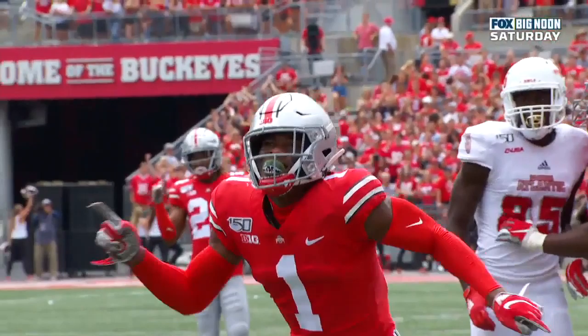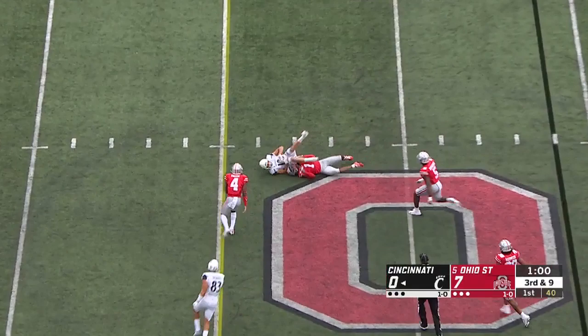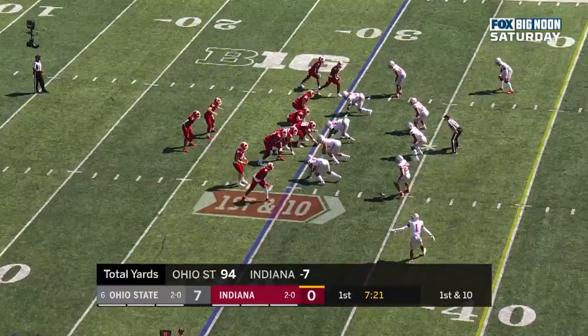Buckeyes show blitz, they'll rush four. There's the slant — short of the first down. Alec Pierce brought down by Okuda. Now he's trying to figure out a way to move the ball against this tough Ohio State defense.